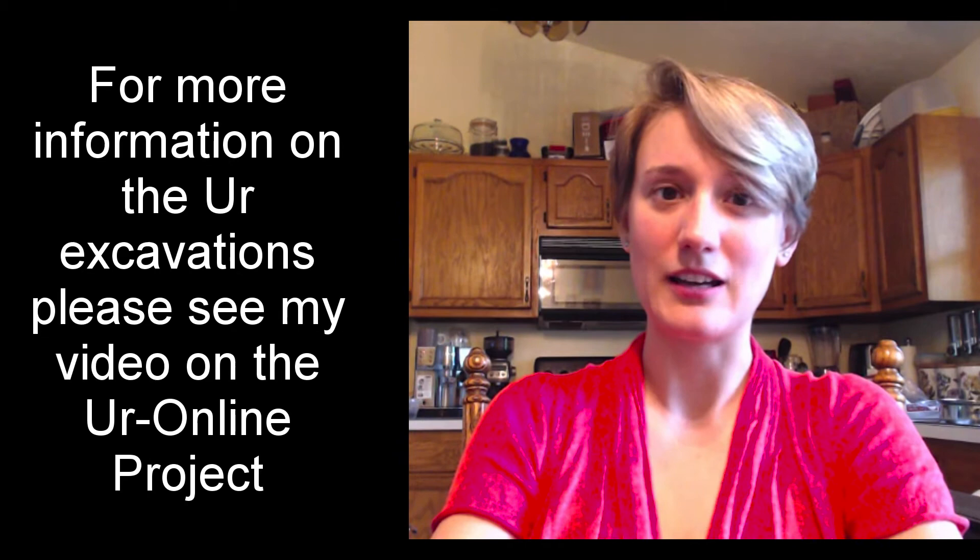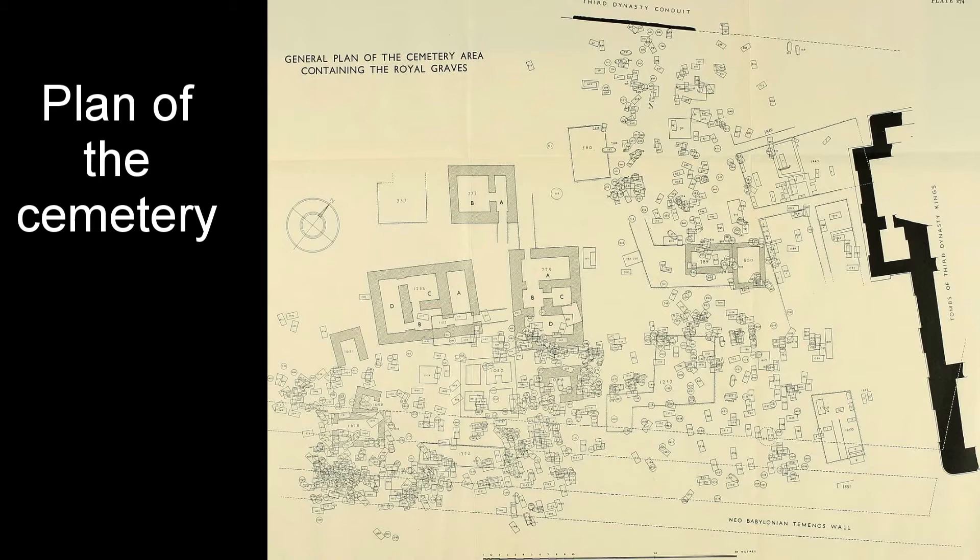The cemetery itself had 1,850 intact burials, which is a huge number, with a total of 660 from the Early Dynastic period. The site was used for a much longer period of time, so some of the burials are quite a lot later than that. Most of these 660 from the Early Dynastic period were very simple burials with small amounts of grave goods and only one interred body.